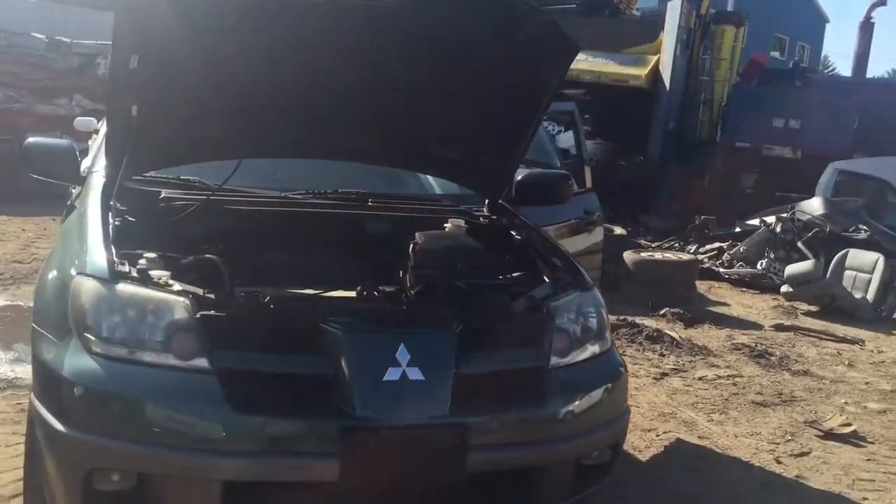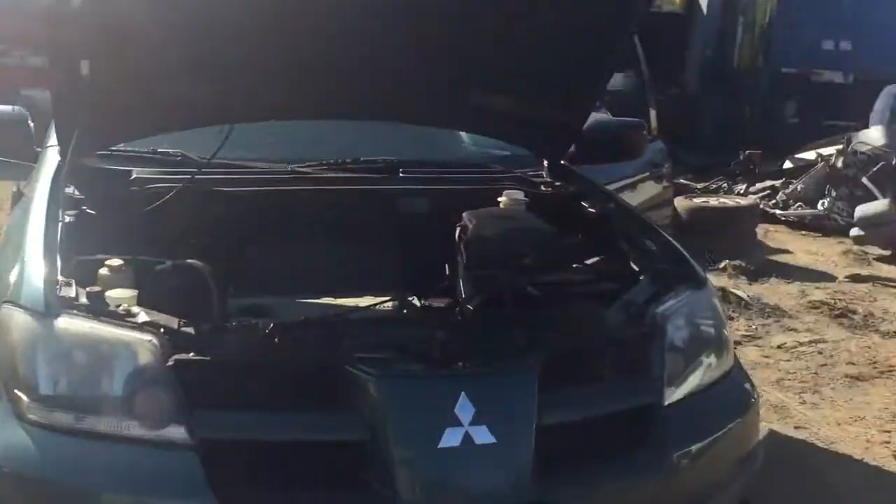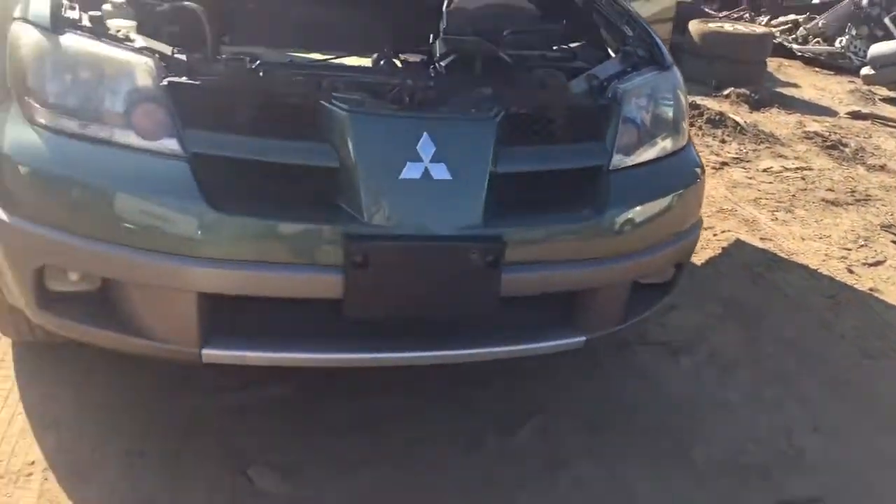AM 1556. It's a 2004 Mitsubishi Outlander. Two good headlights. Front bumper looks good.